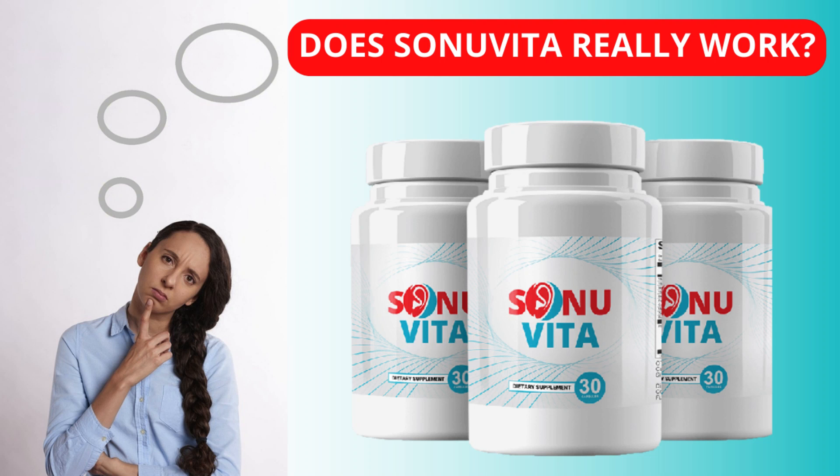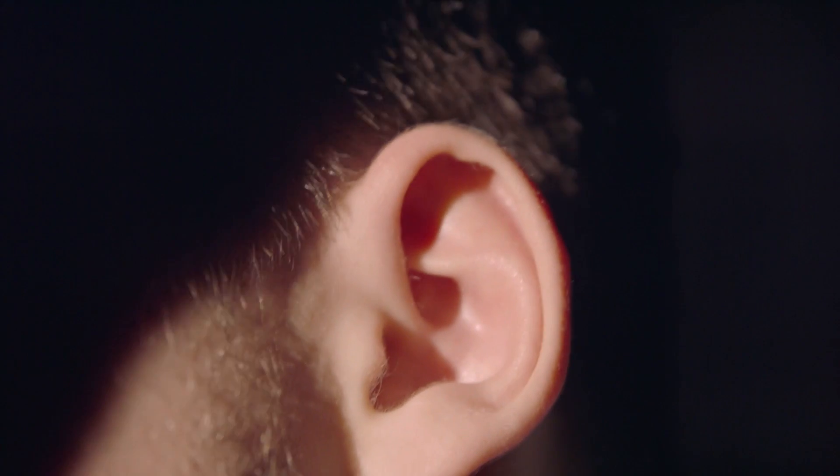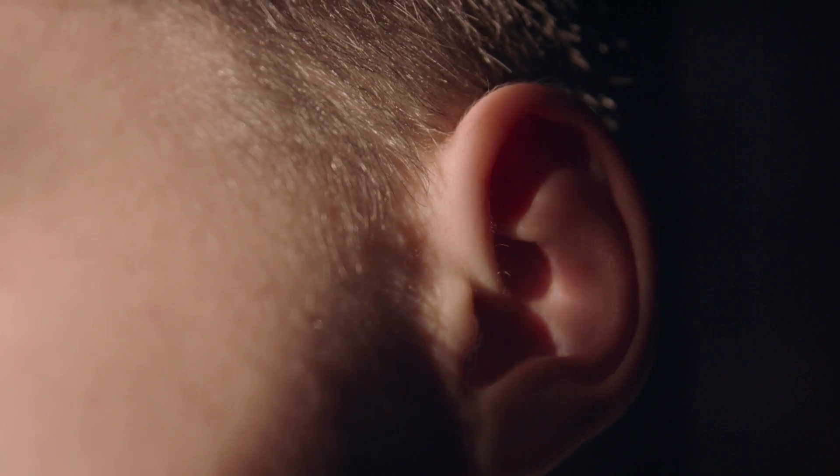Hi, my name is Maria and today I'm going to tell you everything you need to know about Sonia Vida before you actually buy the product. I also have two very important warnings, so pay close attention to what I'm about to tell you.